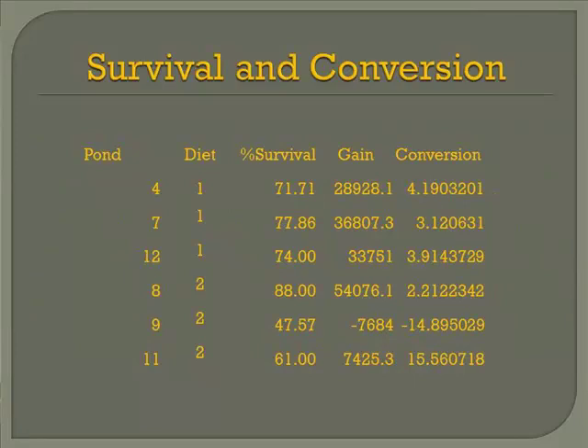Survival and conversion was a real problem for us last summer, and I don't think it really had anything to do with the diets — conversions were terrible. I believe this was mainly due to survival problems. Gain was determined on total weight of the pond; if you take individual size least square means and determine gain, it was pretty good. The SGR was actually satisfactory for that size of fish, in the 0.8 to 0.9 range. However, one pond had only 47% survival. We think this was mainly due to temperatures and some disease problems that we chose not to treat.